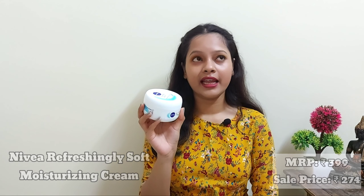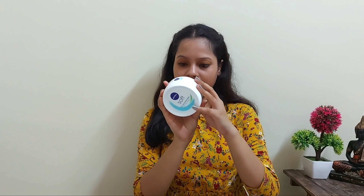My next product is Nivea Soft Cream. The original price is 399 rupees and I got it for 274 rupees. It contains 300 ml. Compared to Nivea Original, I think Nivea Soft is way better for moisturizing — it has jojoba oil and vitamin E, which is very important for skin. This one is for my dad. It's non-sticky, lightweight, and you can use it in any season.